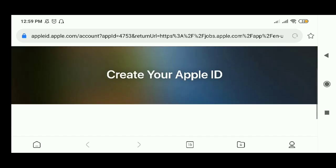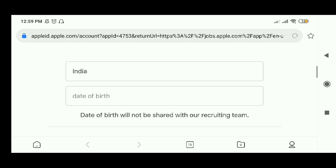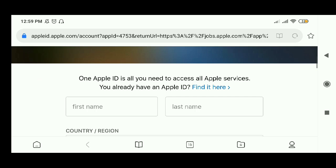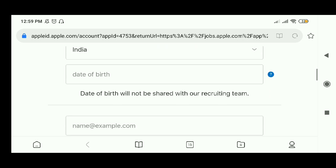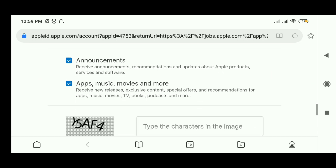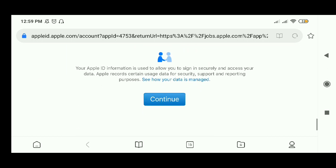To create a new Apple ID, you need to provide your name, date of birth, country, location, email address, and a password. Confirm your password, add your phone number, enter the verification code, and then simply click continue. These are the simple steps by which you can apply for this job.